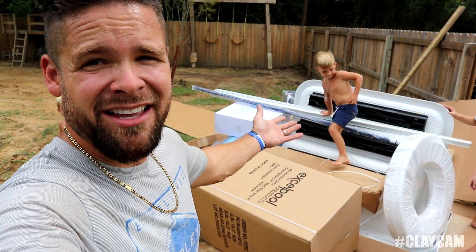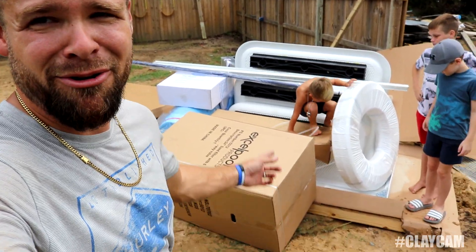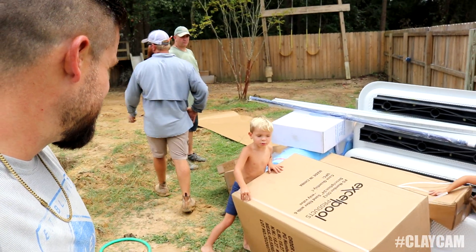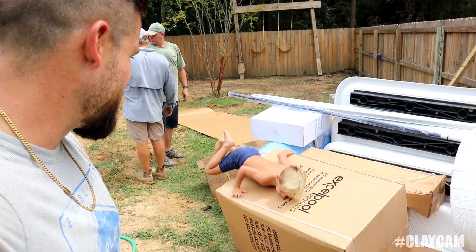We got a big hoard of stuff here — maybe the filter, the stairs, a big roll of whatever the heck that is, a bunch of kids and pallet. That's a pump, or a filter.